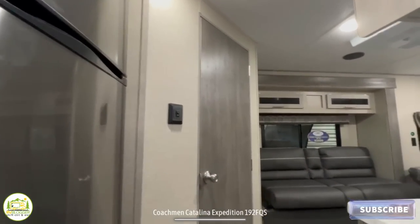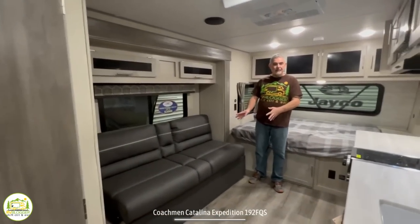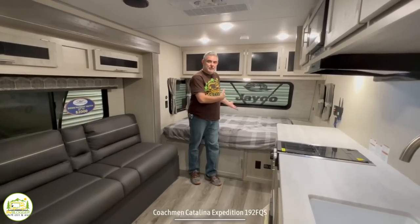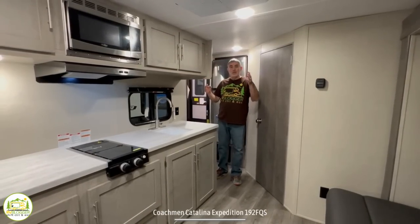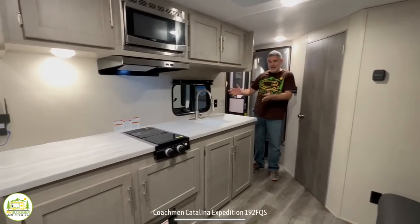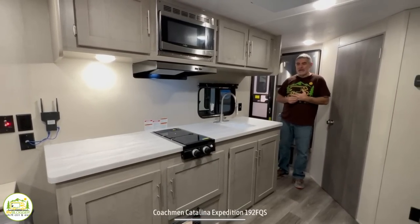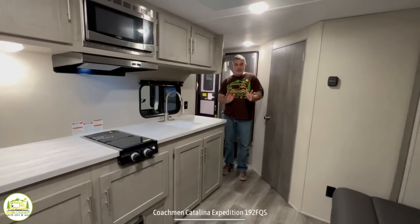When you first walk into this travel trailer, on the left-hand side is where the refrigerator is located, then we have the bathroom area, and it wraps around into the living and kitchen area. The bed is at the front of the trailer. My first thought walking in is wow, look at the amount of countertop space — unbelievable for a smaller travel trailer, but it feels roomy and spacious.